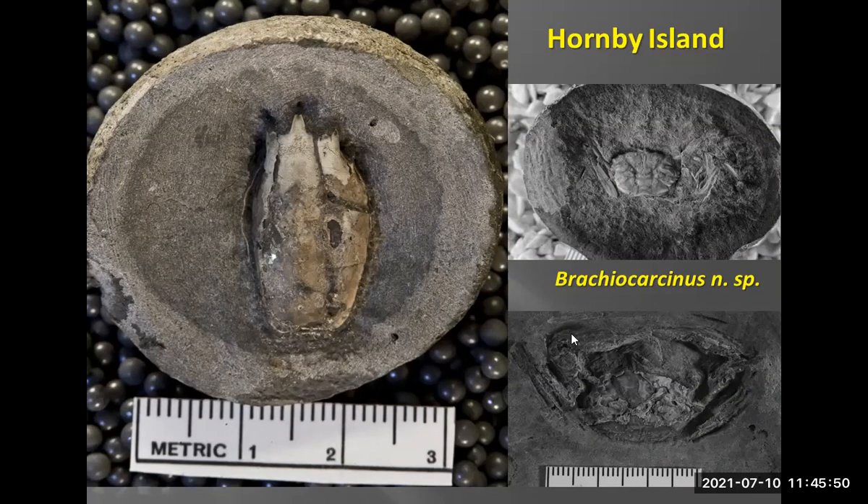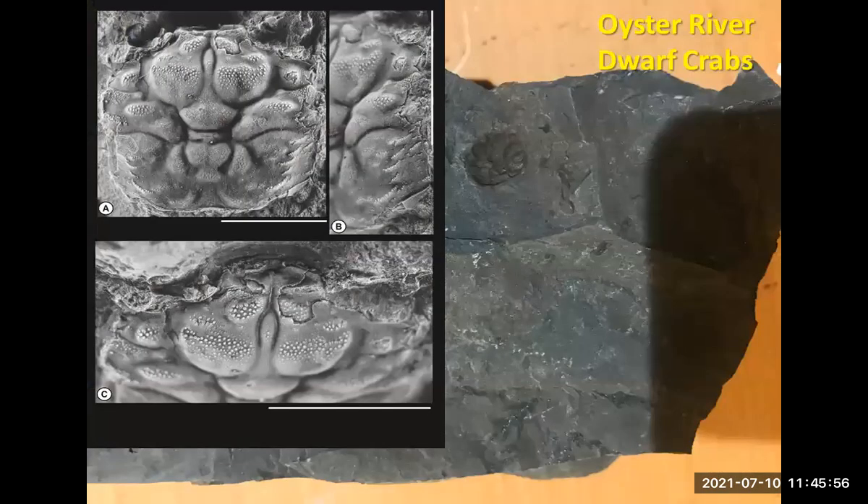We've also been working on Brinkacarcinus for a long time, so we're going to finish that one up. From Oyster River we have these little interesting dwarf crabs associated with plant debris, possibly indicating a brackish water setting where the ocean and freshwater are meeting — we're going to be describing those over the next few months.